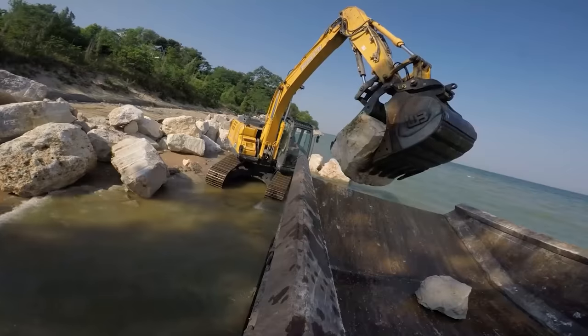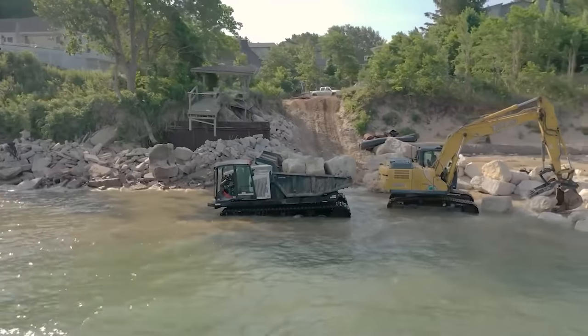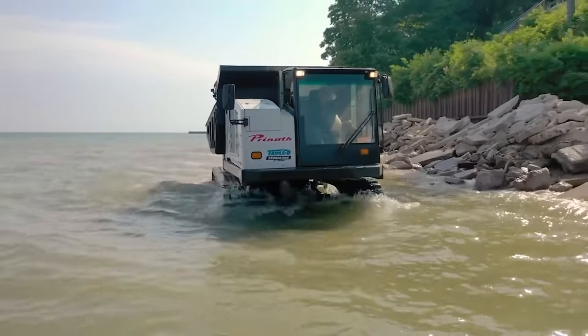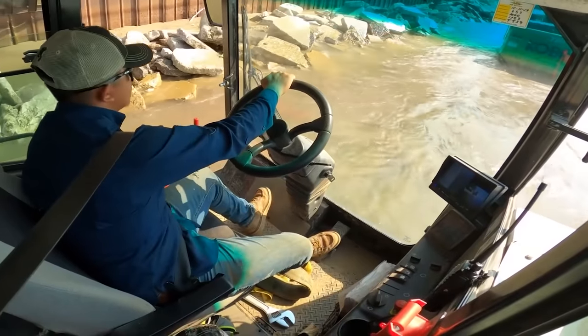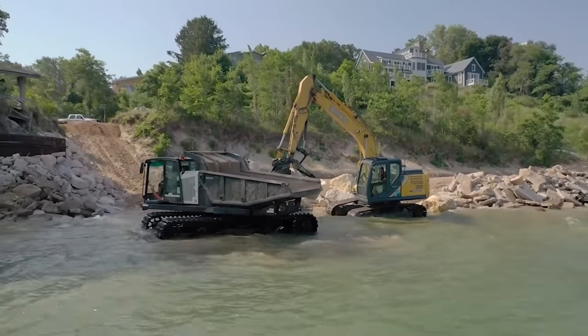The dump truck has a maximum payload capacity of twenty-nine thousand one hundred pounds and can work even in adverse conditions. In this case, the equipment helps increase the height of the Lake Michigan shore by moving boulders weighing from two to eight tons across difficult terrain.